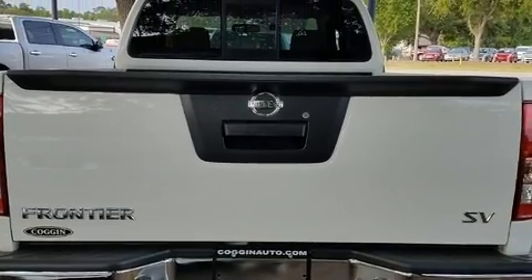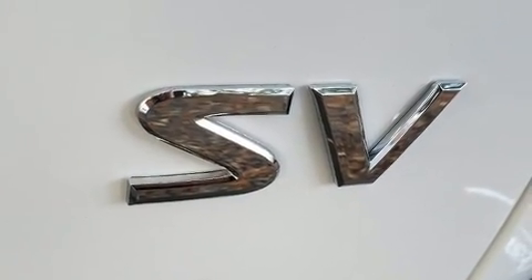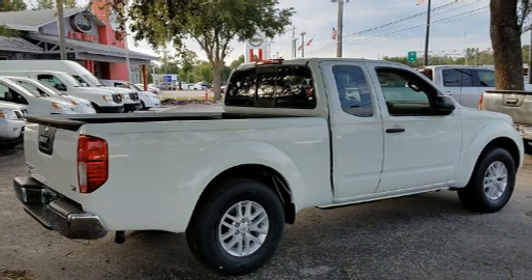You and your passengers will enjoy the stereo system, which includes a CD player with MP3 capability, steering wheel mounted audio controls and four well-positioned speakers.